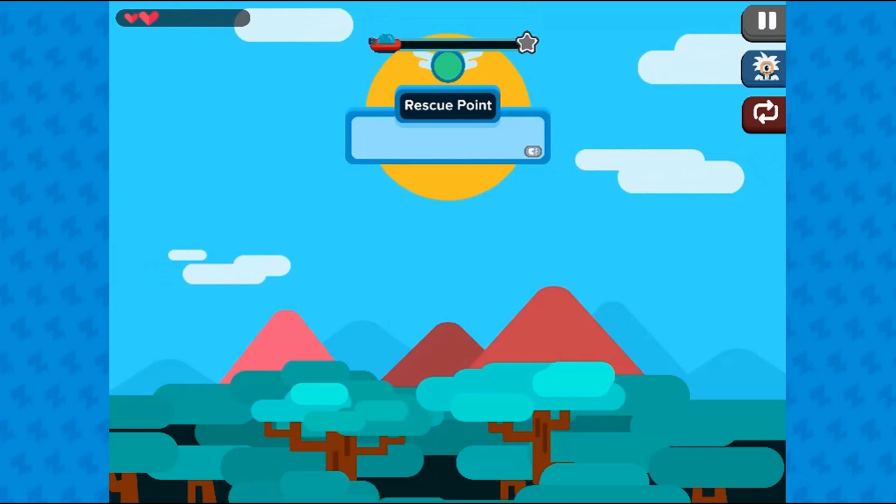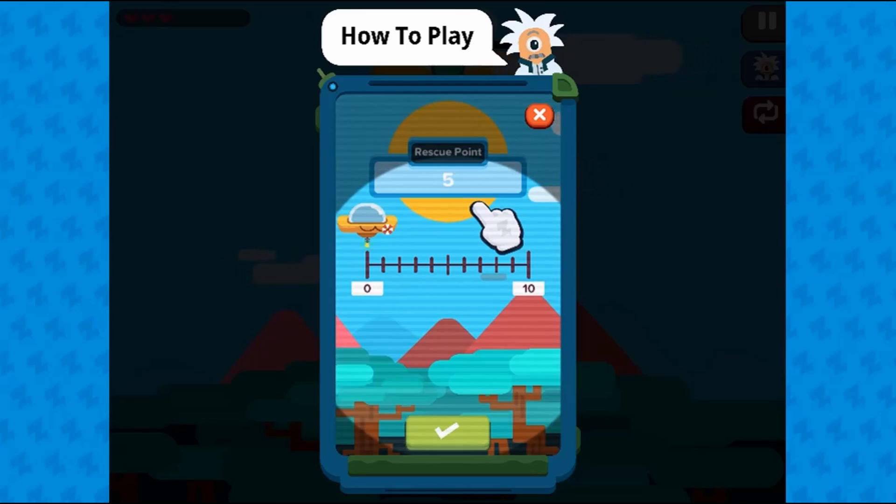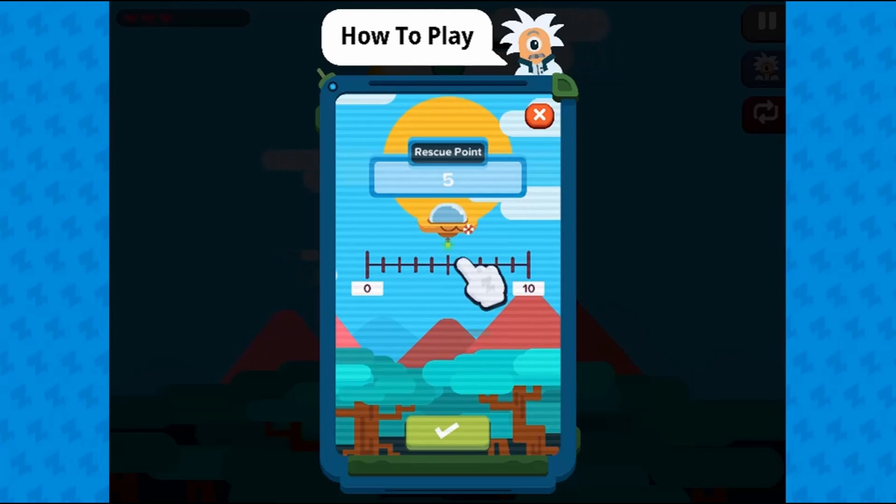Legends of Learning presents the Rescue Line game. This is a math game that makes learning about representing whole numbers as lengths fun and easy to understand.